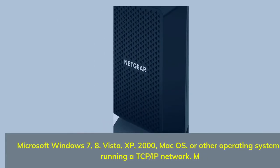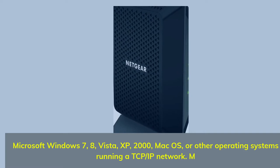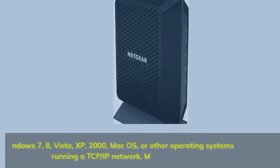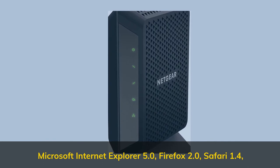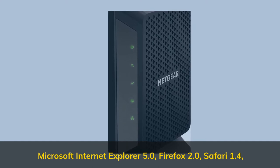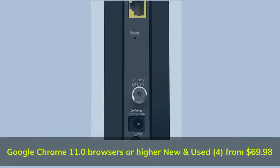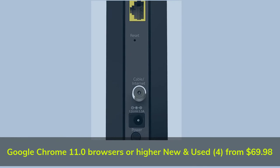Compatible with Microsoft Windows 7, 8, Vista, XP, 2000, Mac OS, or other operating systems running a TCP/IP network. Supports Internet Explorer 5.0, Firefox 2.0, Safari 1.4, Google Chrome 11.0 browsers or higher.